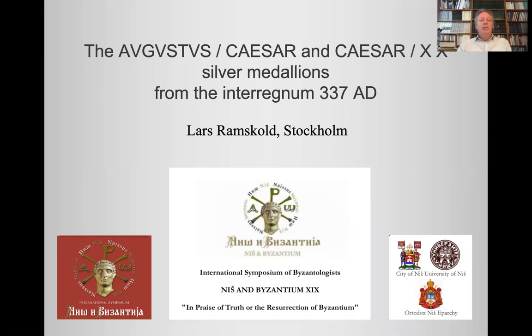I will now present my study: the Augustus Caesar and Caesar XX silver medallions from the Interregnum in the year 337, the year that Emperor Constantine the Great passed away.